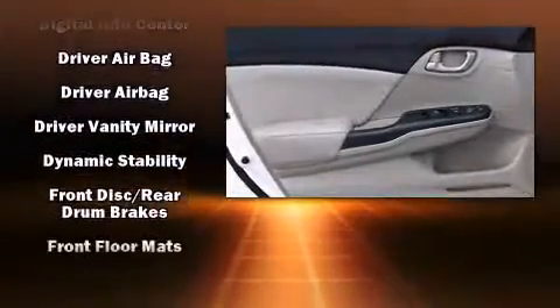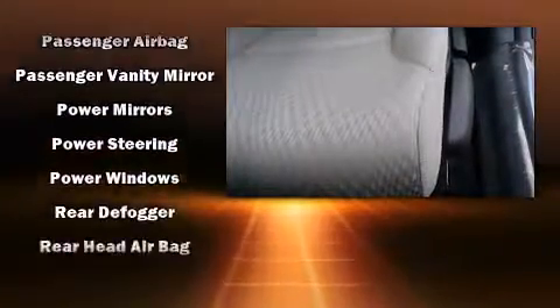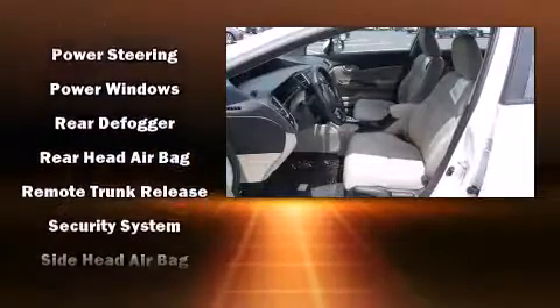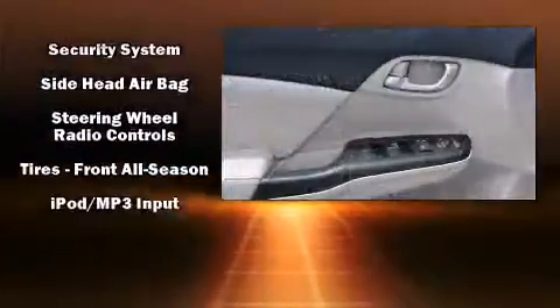Honda also prioritized safety and security with features such as dual front impact airbags, head curtain airbags, traction control, brake assist, ignition disabling, and ABS brakes. For added security, Dynamic Stability Control supplements the drivetrain.